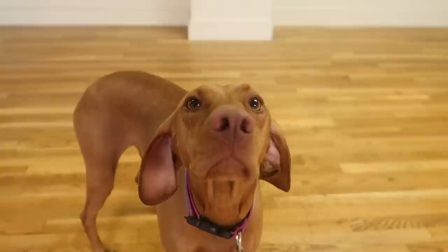Hi everybody, welcome back to another episode of Breed Review. I'm Liam Murphy and today I'll be reviewing the Hungarian Vizsla. That may not be the correct pronunciation — that's the way I pronounce it, so I'm going with Vizsla.